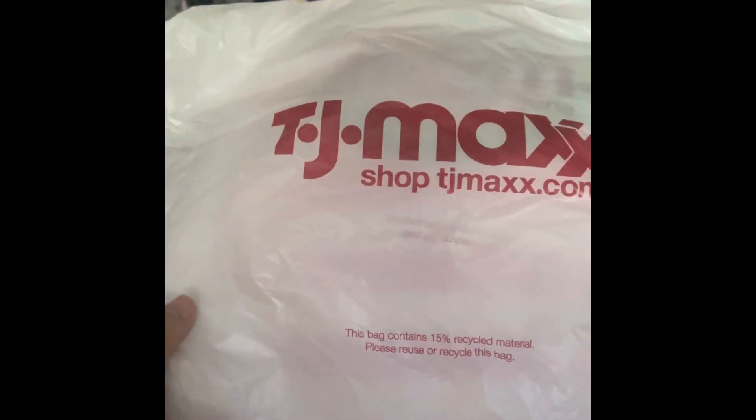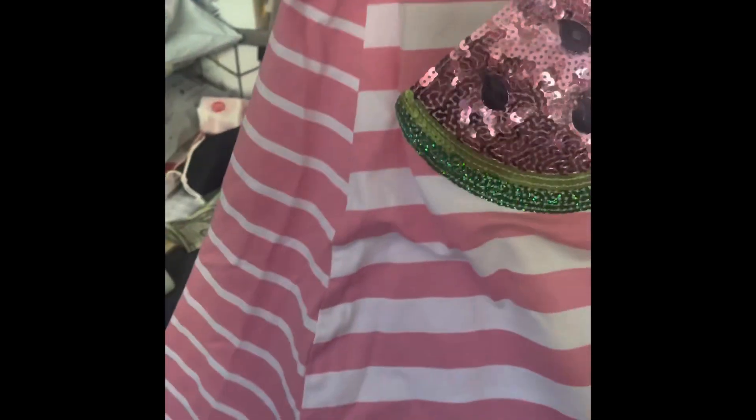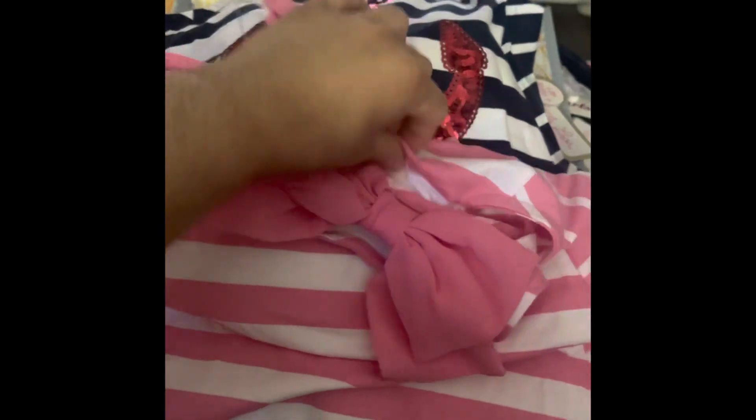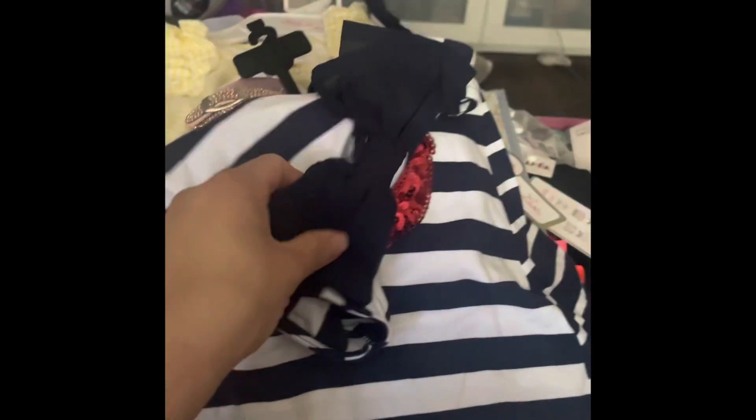Starting off with TJ Maxx, I got this cute summer watermelon dress. It comes with its own matching bow and the back has a little bow — very flowy. I also got her one for Fourth of July, like a nautical one with an anchor in the front in red, with a blue bow in the back. This one also comes with its bow.